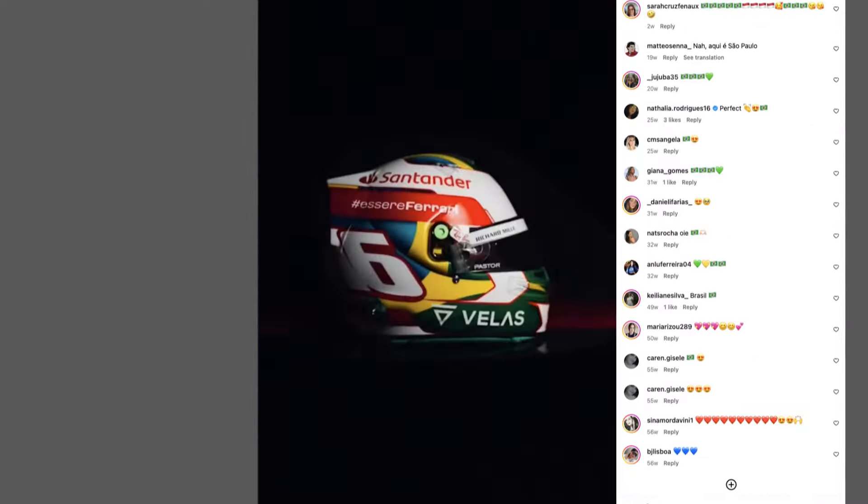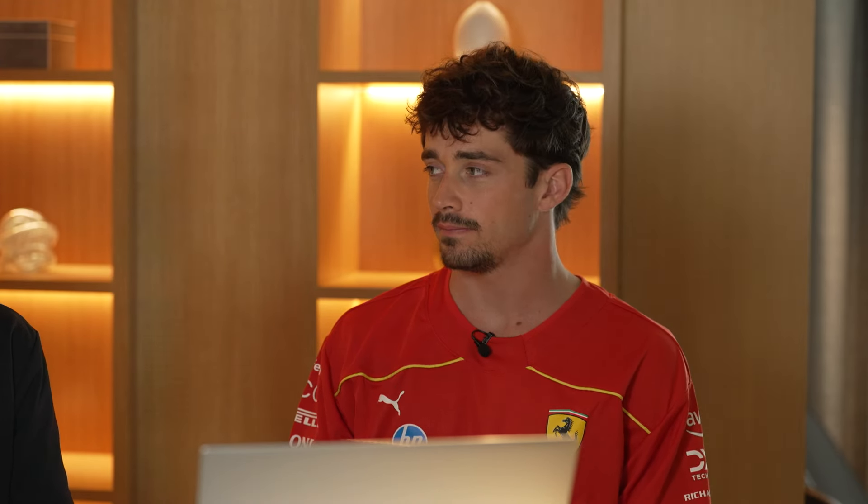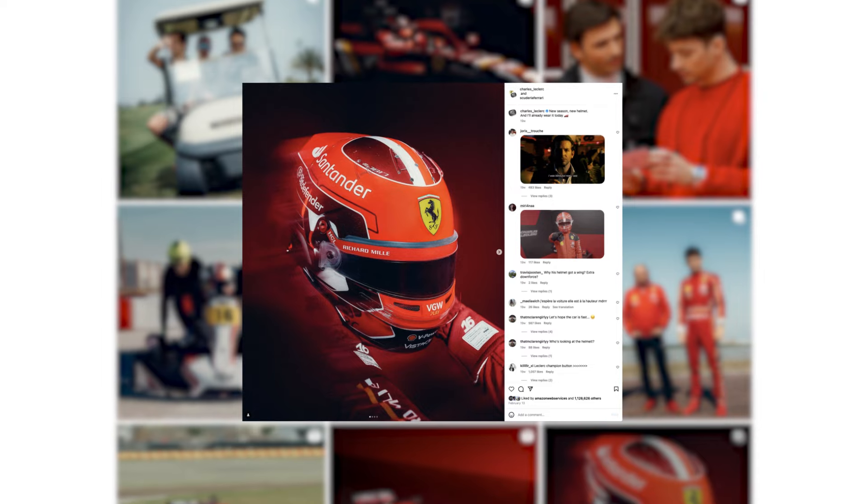You've had quite a few helmet designs over the past few years. Is there a favorite one that you have? I got to a place where I'm really, really happy with my base helmet. I think it looks great. It's lots of red — driving for Ferrari, it makes sense. So I really like the way the helmet of this year is.